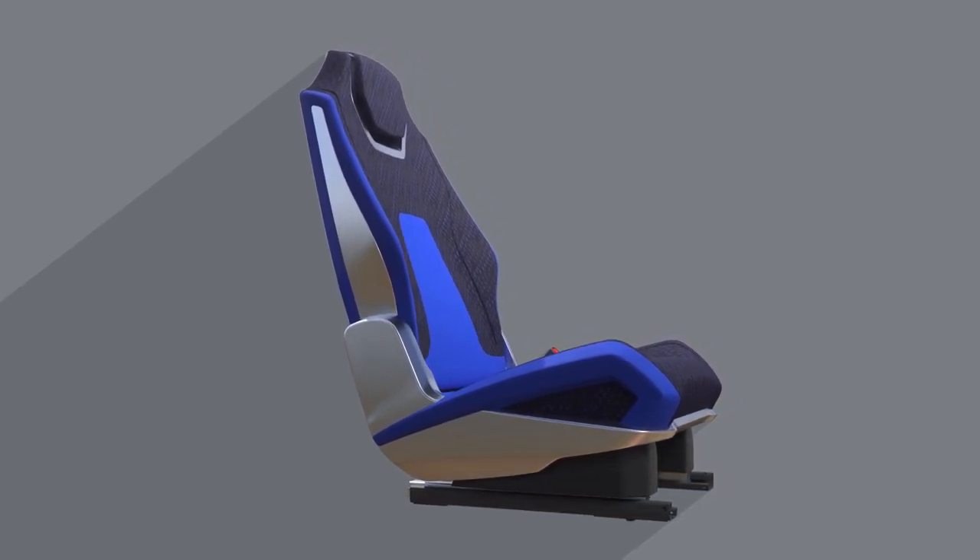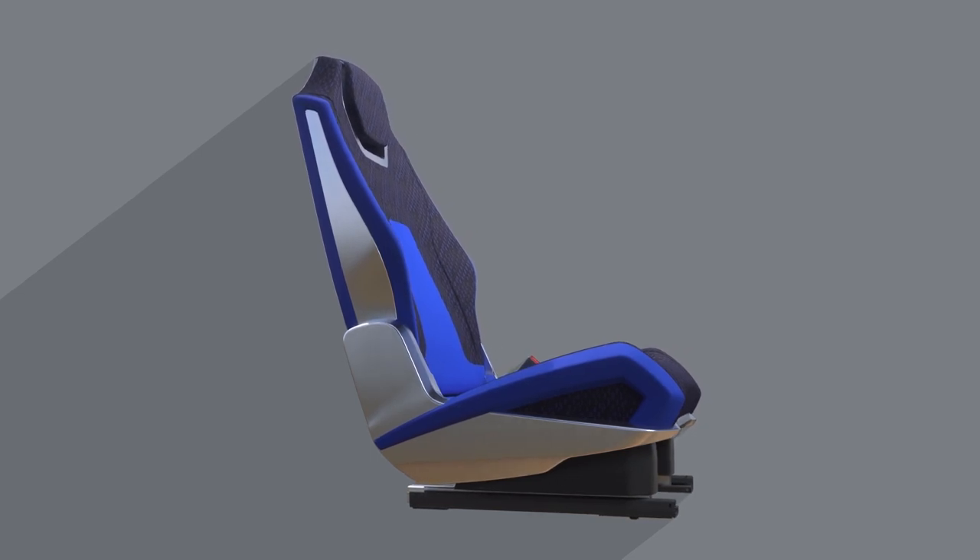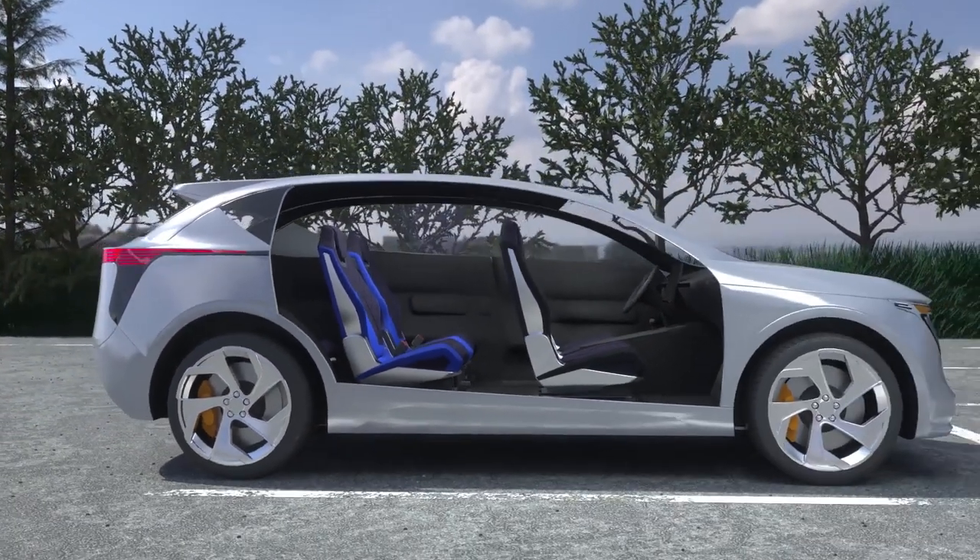This seat looks so good you might mistake it for a front row seat. Now everyone will fight for the back seat.